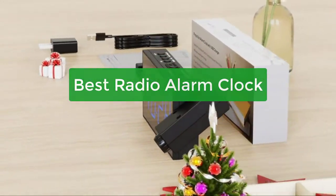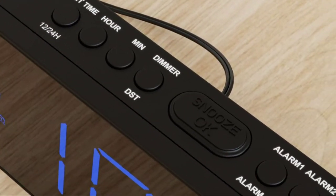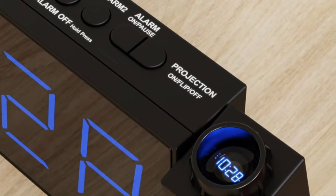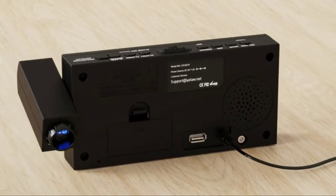Are you looking for the best radio alarm clock? You've come to the right place. In this video, we'll take a look at some of the best options on the market today and help you decide which one is right for you. We'll also discuss some of the key features that are important to look for when choosing an alarm clock and give you some tips on how to choose the perfect one for your needs. Let's get started.